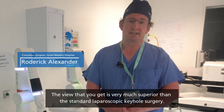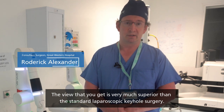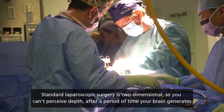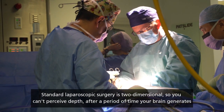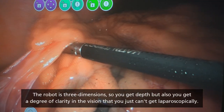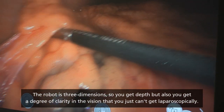The view you get is very much superior to standard laparoscopic keyhole surgery. Standard laparoscopic surgery is two-dimensional, so you can't perceive depth — after a period of time your brain generates depth, but it's not quite the same. The robot is three-dimensional, so you get depth, but also a degree of clarity in the vision that you simply can't get laparoscopically.